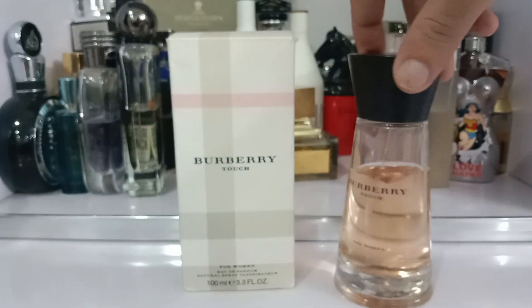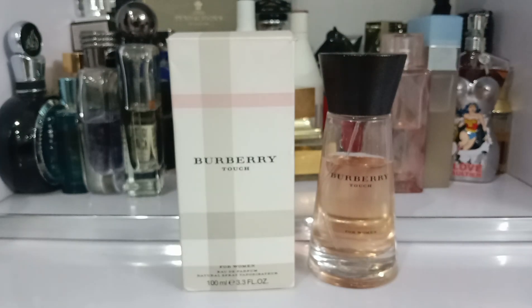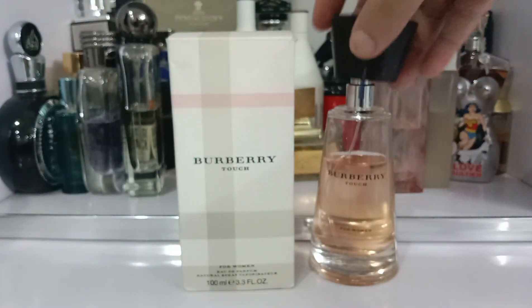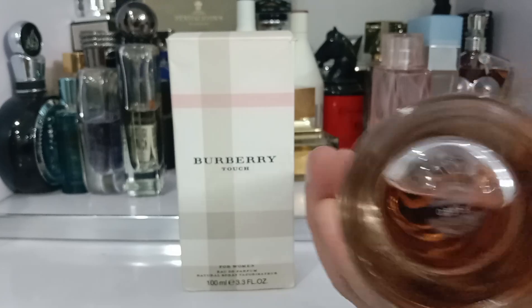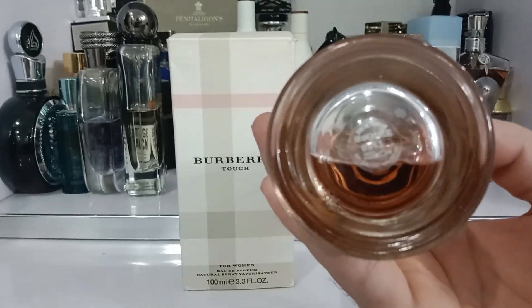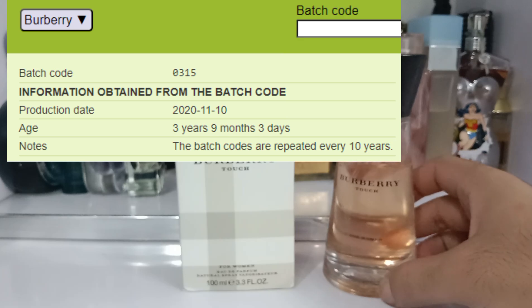The bottle mirrors the fragrance's clean and understated character. It is a simple, sleek design that reflects the brand's minimalist approach. This has a heavy wooden cap — I think it is wood. The juice color is a very light baby pink. On the bottom it says made in Germany again. This has a batch code on the bottom which is 0315, making this batch from 2020, about 3 years and 9 months old.